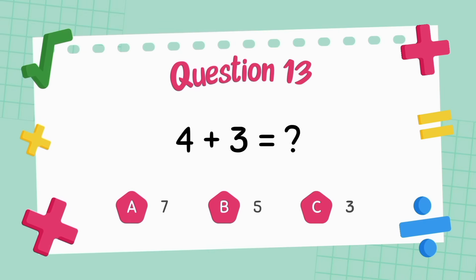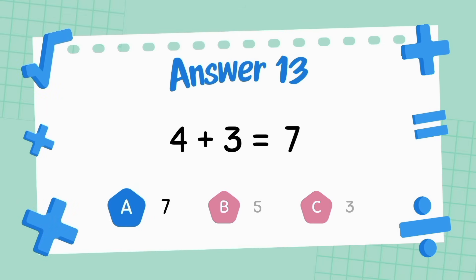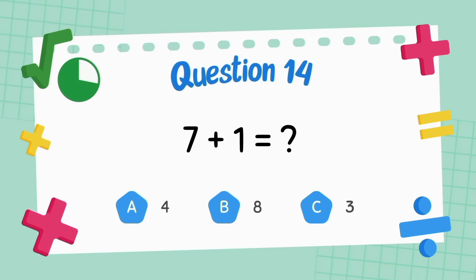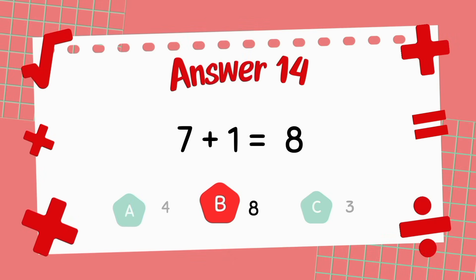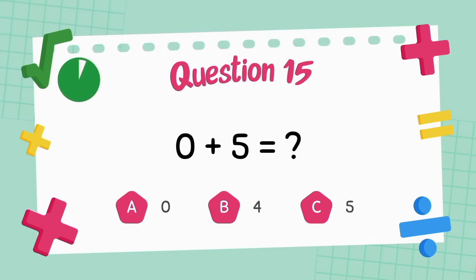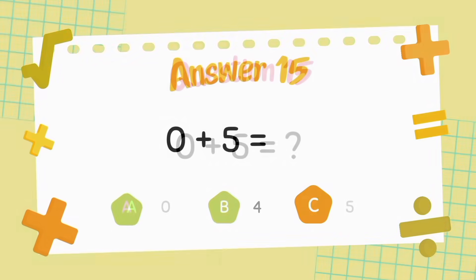What is four plus three? The answer is seven. What is seven plus one? The answer is eight. What is zero plus five? The answer is five.